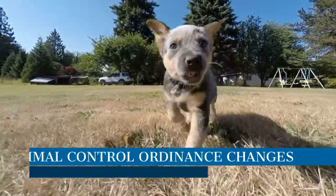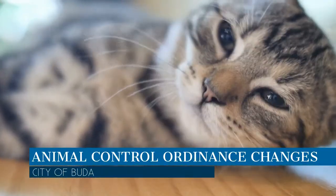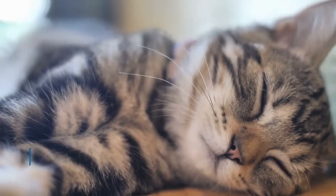Several changes were made to the animal control ordinance this year, including changing pet registration from a yearly requirement with tags to a lifetime registration with microchips.